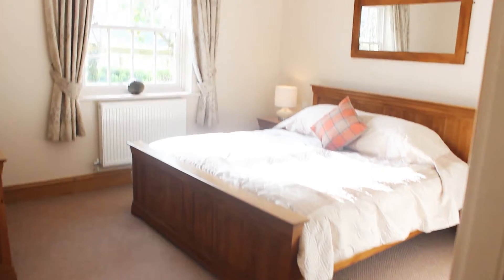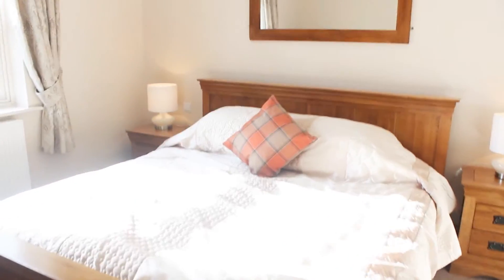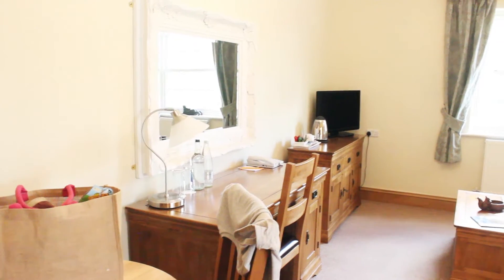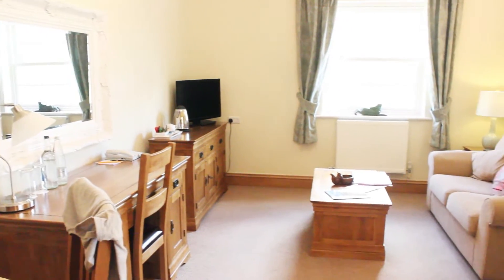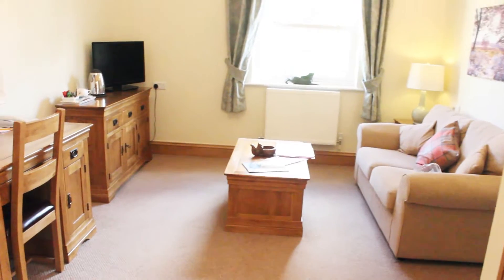So this is the bedroom. We've got a really nice big bed. I think I'll sleep really well tonight. It's a really, really nice hotel. I'm really pleased with the suite, and now I'm going to go and enjoy a nice bubble bath.